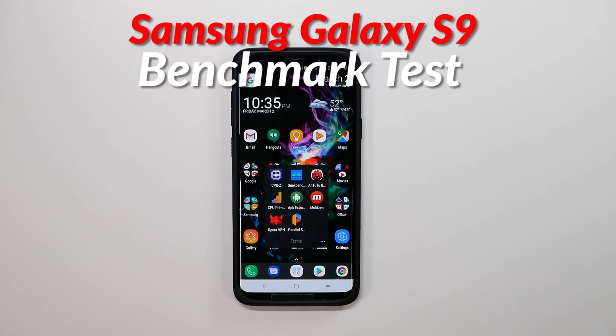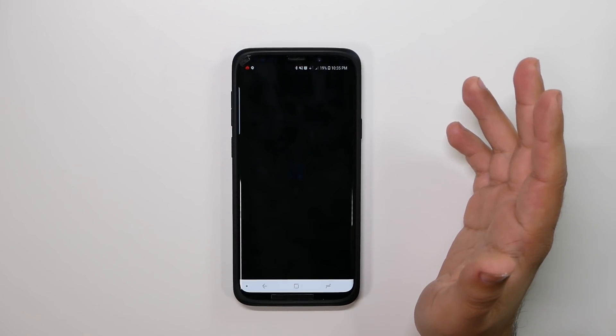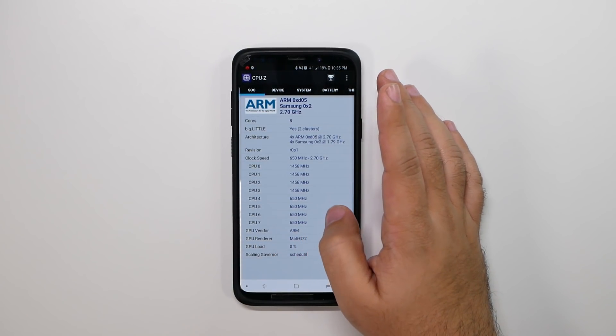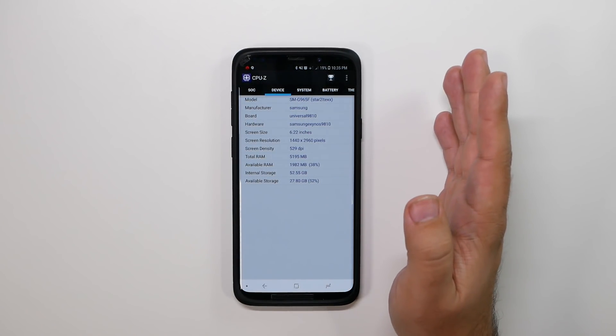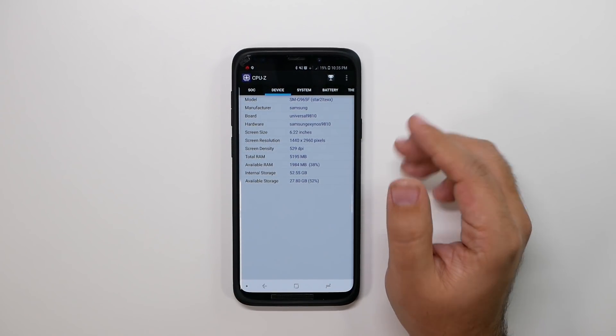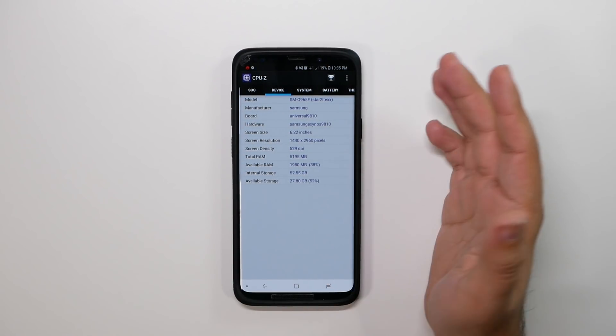Now this is the S9 Plus version. It is a pre-production model and this specific model is the Exynos version. I know I'm going to get that question — what version is this? It's the Exynos version. This is the one that will be released more outside of the U.S. than inside the U.S. The U.S. version will have a Snapdragon 845.